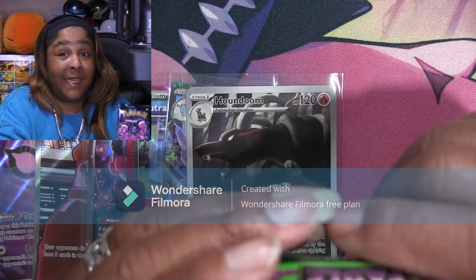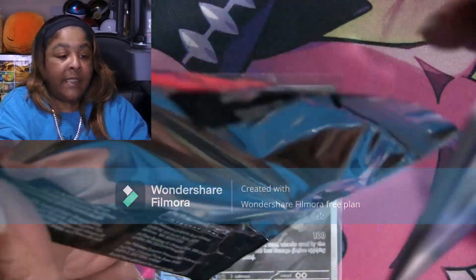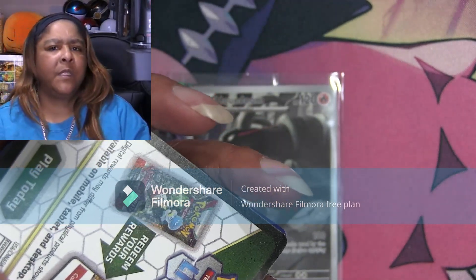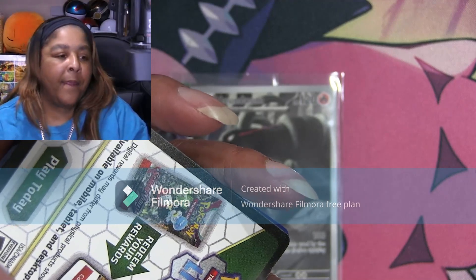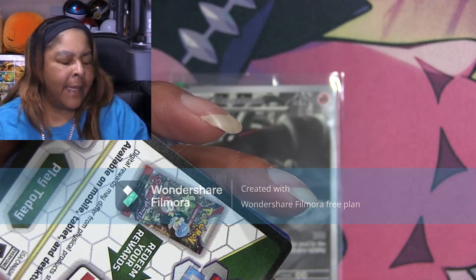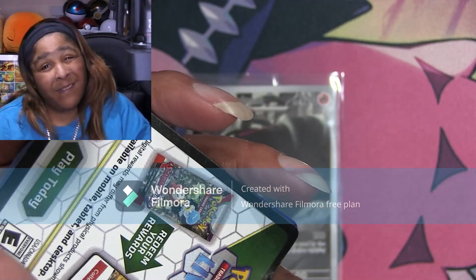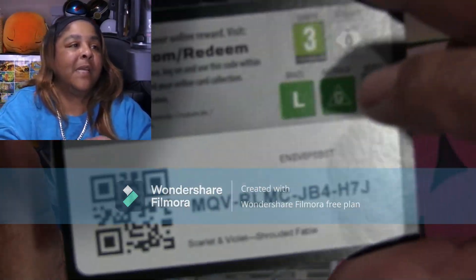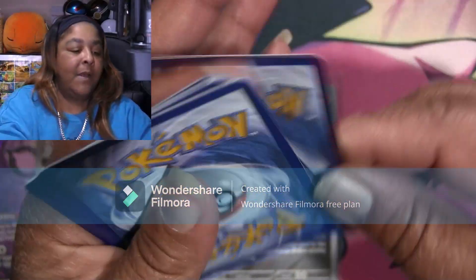Last pack magic, guys — last pack magic! I hope they keep designing their ETBs real nice like this. I've seen the next few sets coming out — the Stellar Crown ETB is okay, and there's another one coming out with Pikachu on it. Hopefully they pick it up with these nice designs on these ETBs — they know we collect them.